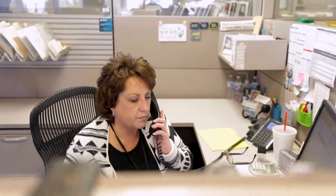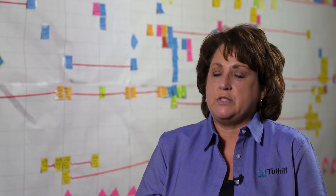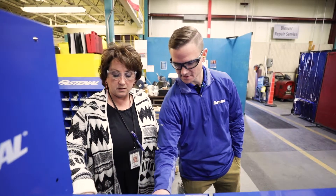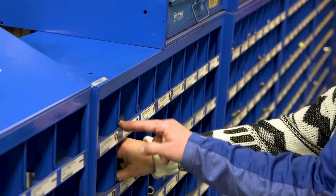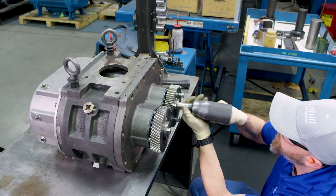My name is Chris Duncan and I have been a senior buyer at Tuthill for 13 years. A buyer is somebody who purchases products — truly anything needed for the manufacturing of our products. Every buyer buys for their product flow. We start off with the hardware all the way up to the finished product.